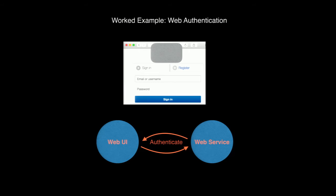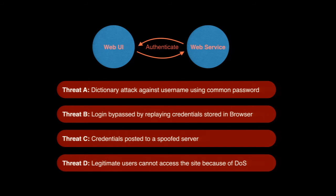That template approach with individual use cases is useful if you're not doing much threat modeling yet and want to start. But if you want to optimize the process, we can look at even smaller components called risk patterns. Let's look at an example — a threat model for a simple login form on a web application. We have three entities: the web UI, the 'Authenticate' use case, and the web service. Using manual threat modeling, we can identify four threats: dictionary attack against username and password, login bypass by replaying credentials, posting credentials to a spoofed server, and a DOS condition preventing legitimate user access.